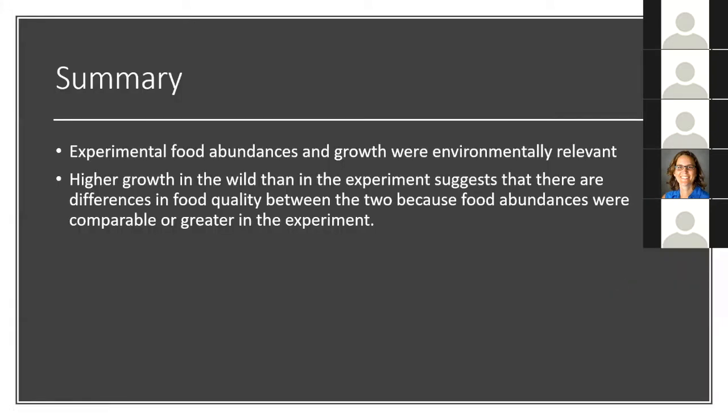In summary, my experimental food abundances and growth were environmentally relevant. Something interesting we found was that there was higher growth in the wild than in the experiment, which could suggest differences in food quality between the two, because food abundances were comparable or greater overall in the experiment.